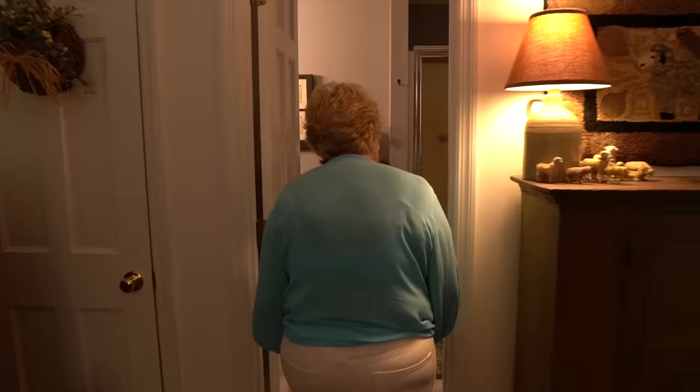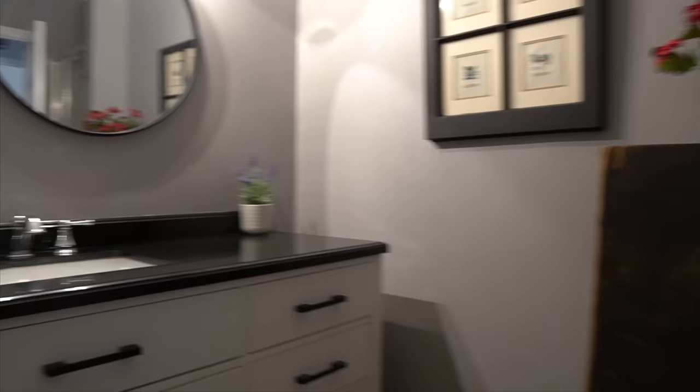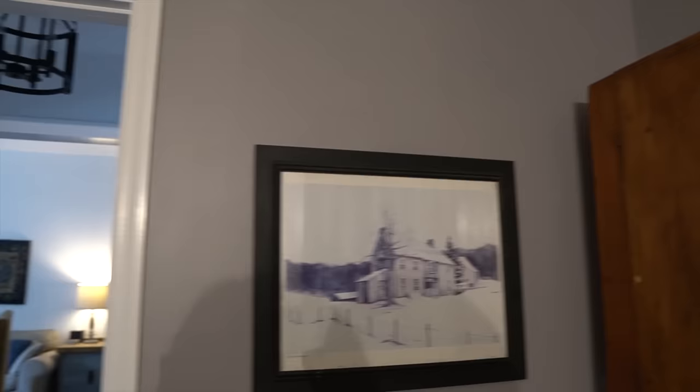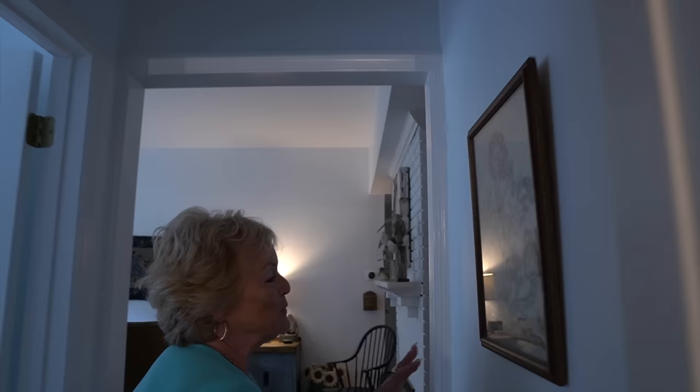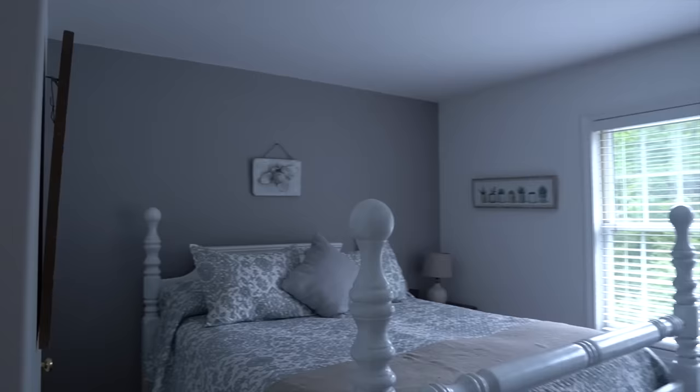This is the guest bath. I have a somewhat contemporary vanity, but here's an old black trunk that I made into a shelf — stores towels. Again, texture. This is a wonderful piece my mom made in 1972 and gave to me as a Christmas gift — an early crewel piece. And I kind of mixed something that is a stone sculpture I found in Maine.